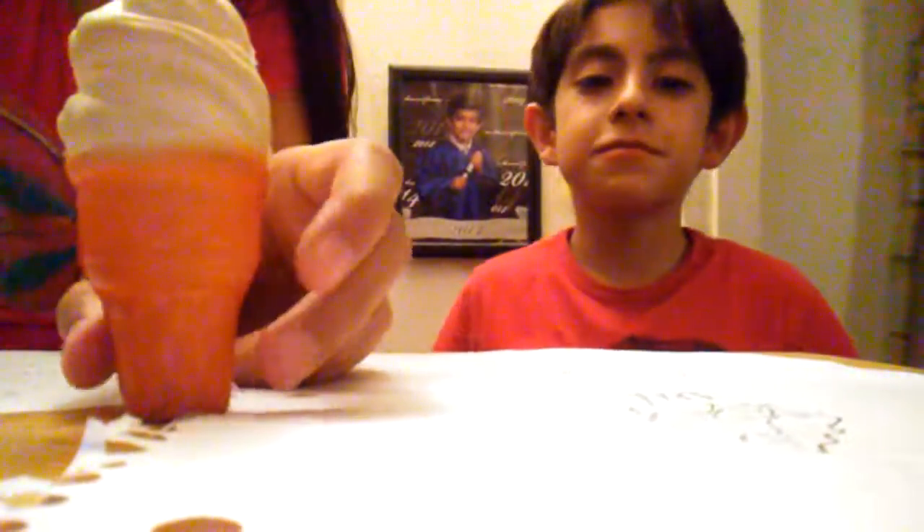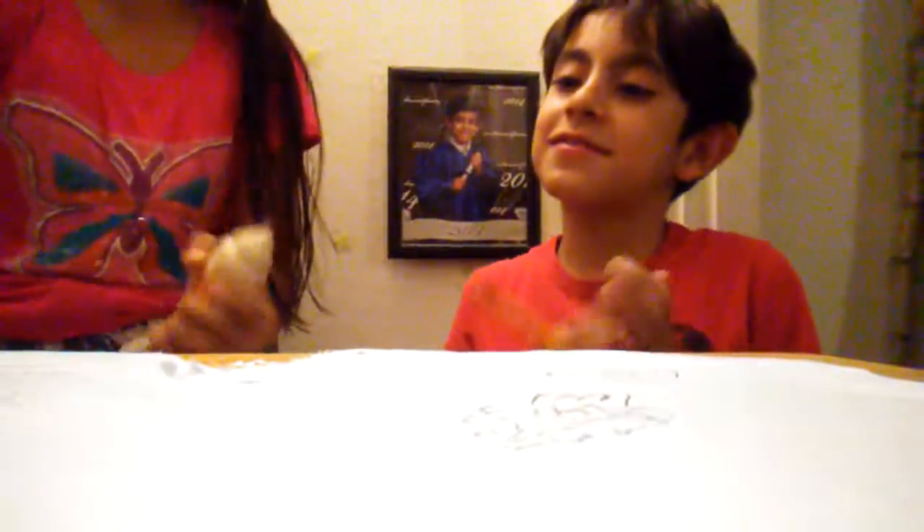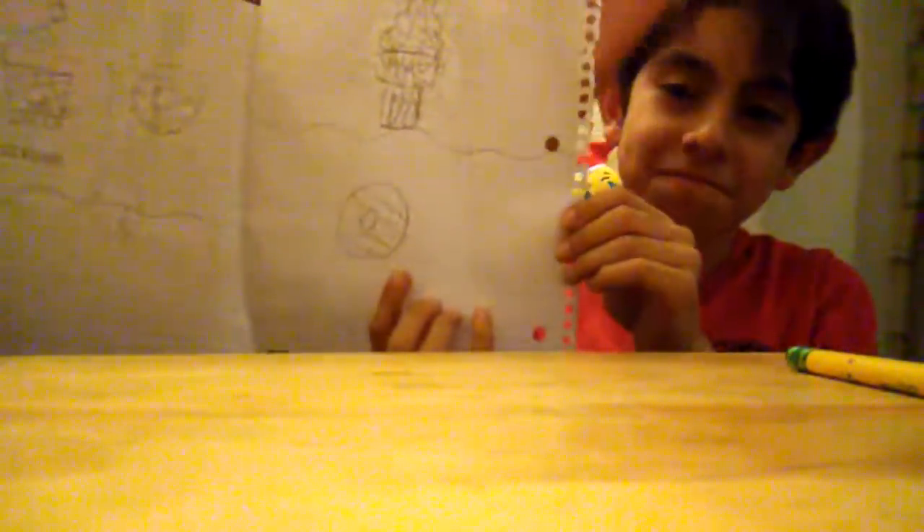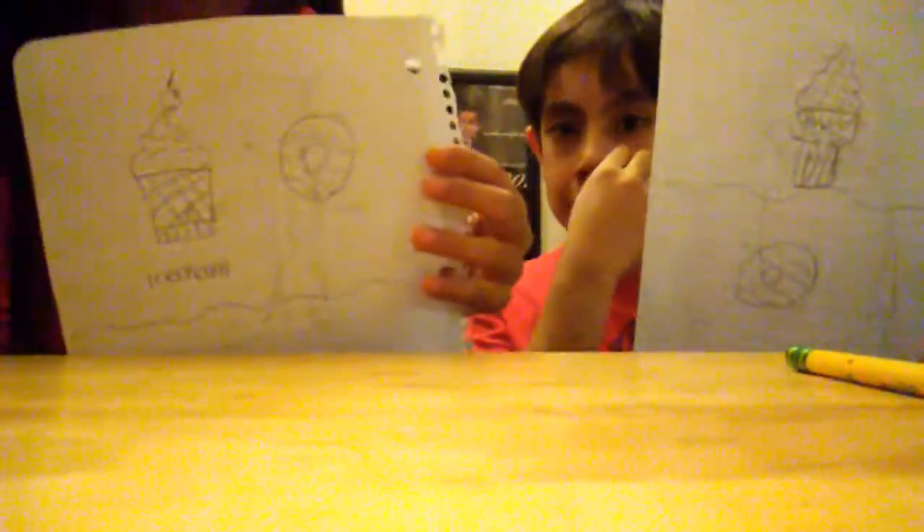Alright, time's up — hands up! We drew the ice cream squishy, which is super squishy, and we drew the donut squishy, which is really squishy as well. Let's show our drawings. Mine is the worst one. This is Angel's ice cream and his donut. This is my ice cream and my donut — comment down below who you think won this round!